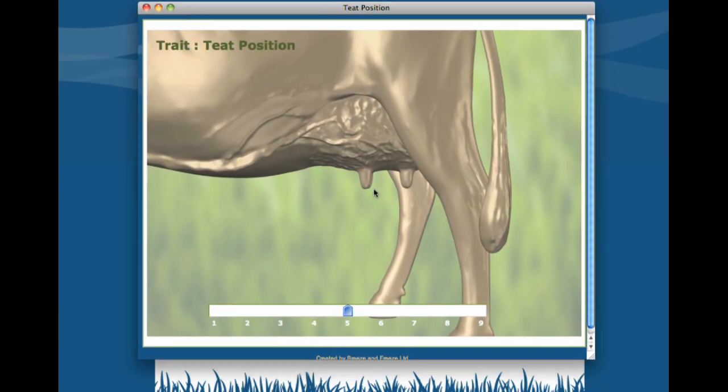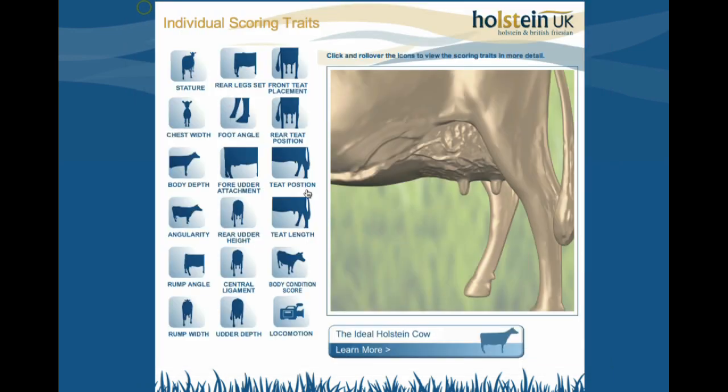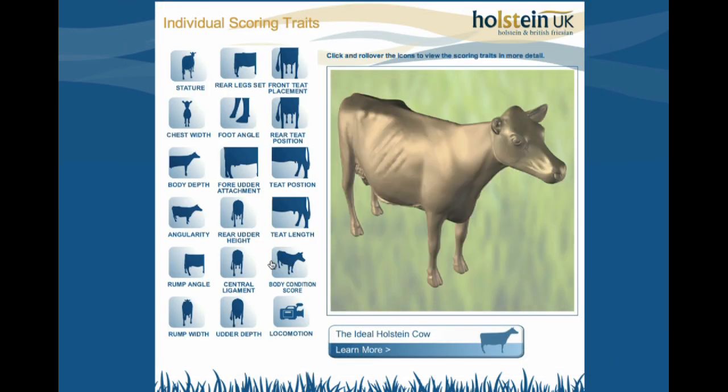So there we have it — that is a score 5, as you can see on the bottom here, and you can see what a 1 looks like and a 9 and so on. You can find out what the score for your animal is.